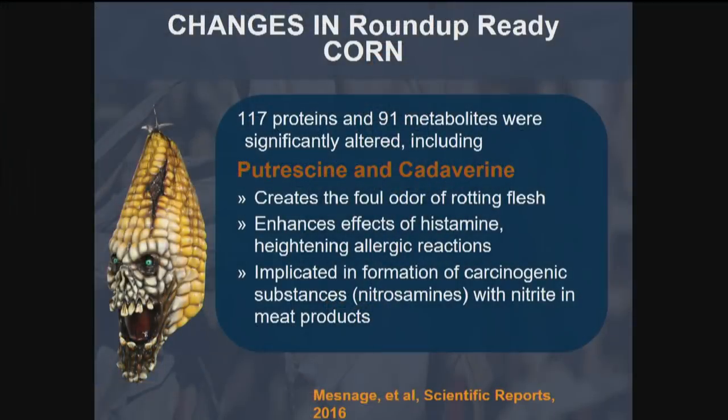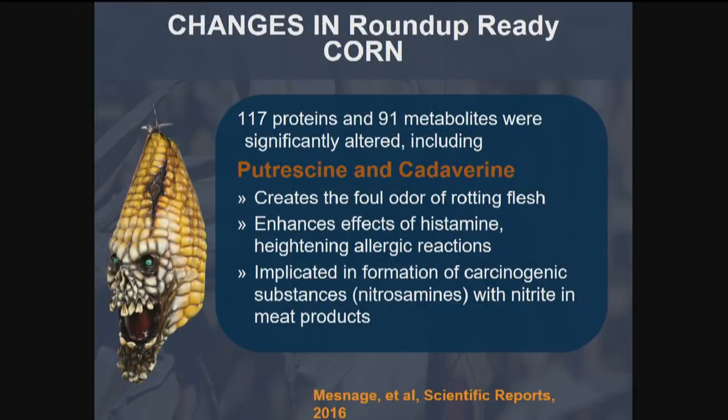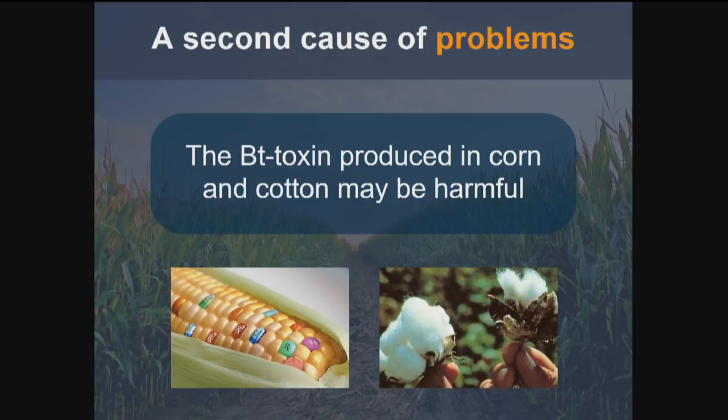Just the very process of genetic engineering might be disrupting our digestive tract. There were also changes in Roundup-ready corn — over 200 proteins and metabolites shifted as a result of the genetic engineering process, including an overabundance of putrescine and cadaverine. These compounds are responsible for the foul odor of rotting dead bodies; they promote bad breath, allergic reactions, and cancer. And it's unlabeled — if you eat a genetically modified corn product, it won't say 'extra putrescine,' it won't mention BT toxin, and it won't be tested.